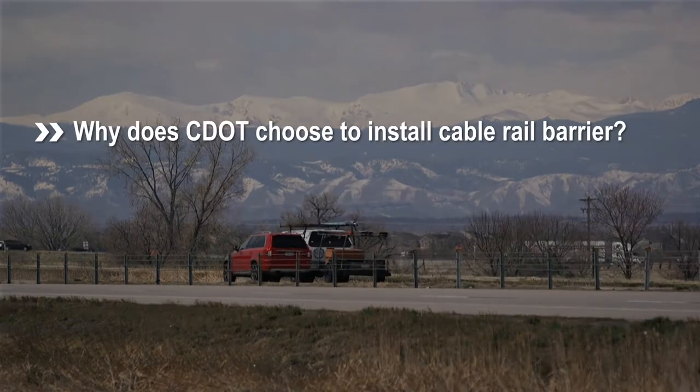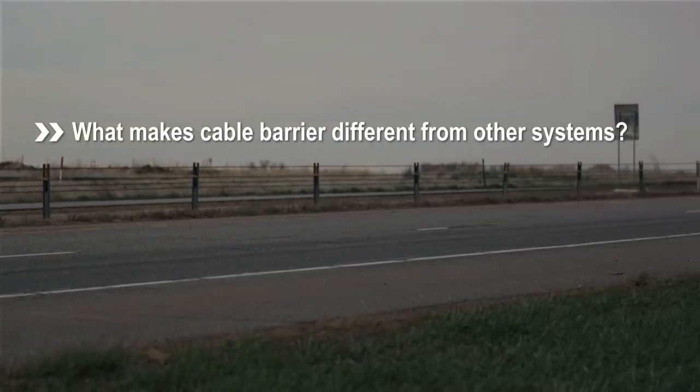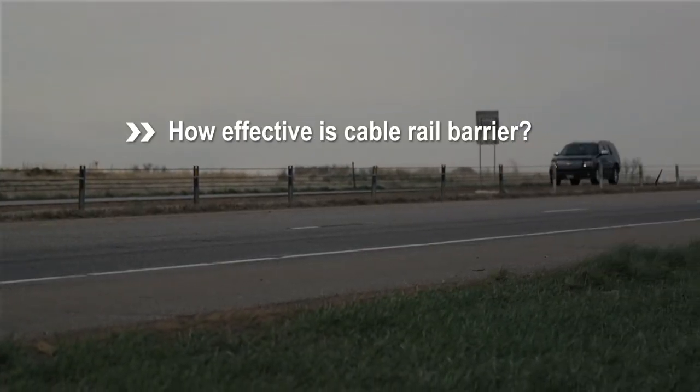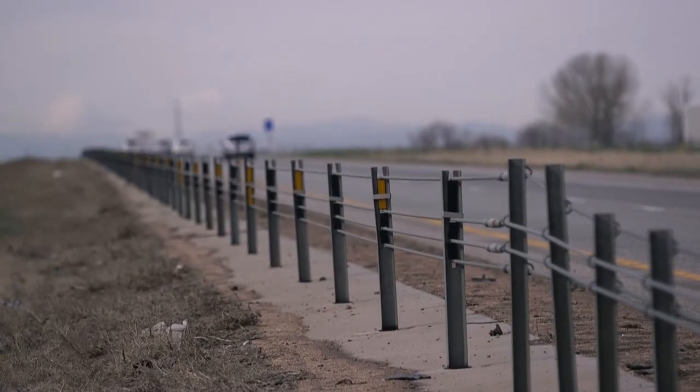You may be curious as to why CDOT chooses to install cable barriers, what makes cable barrier different from other systems, and how effective it is. No single barrier system, whether it be concrete, solid steel, or cables, works for every road.